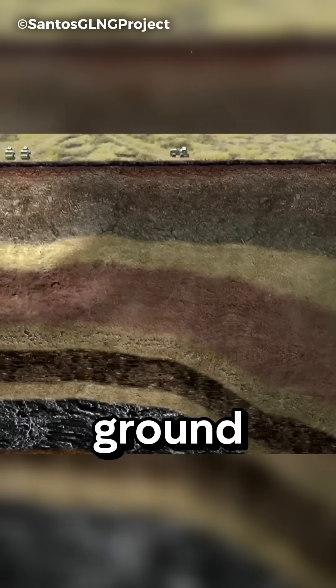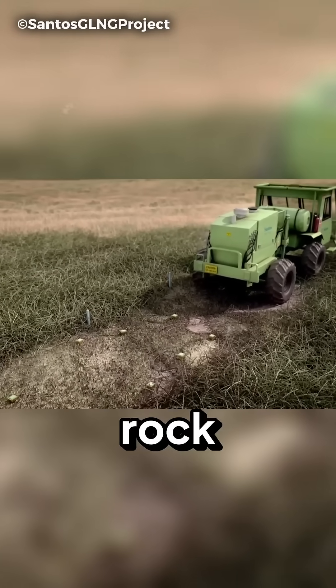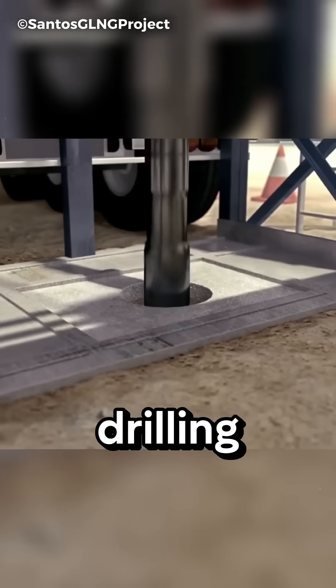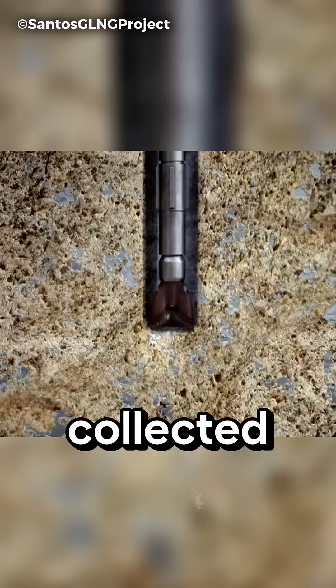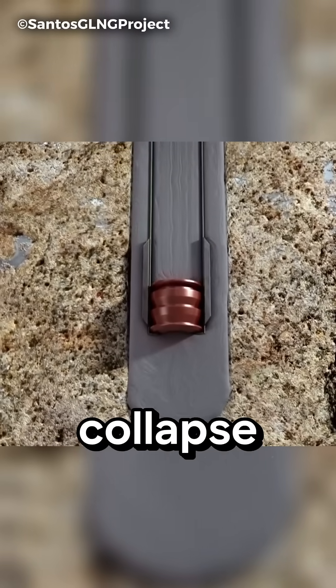Special trucks send sound waves into the ground, and by analyzing their echoes, scientists create a map of the rock layers to pinpoint the exact position of the coal seam. After this, drilling begins. Samples are collected and the well walls are reinforced with steel pipes and cement to prevent collapse and water leakage.